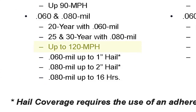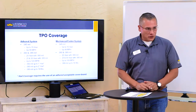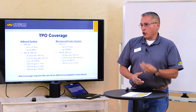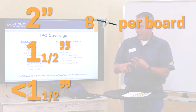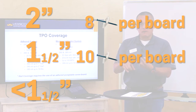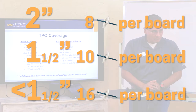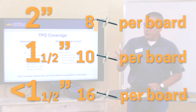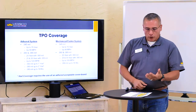On the mechanical fastening side, you can go up to 120 miles per hour. There are only three insulation board thicknesses to consider: two inch requires 8 fasteners per board, inch-and-a-half requires 10 fasteners per board, and anything less than inch-and-a-half will always be 16 fasteners. But that's for preferred substrates. If you're going over a non-preferred deck, the weaker the deck, the more fasteners are needed.